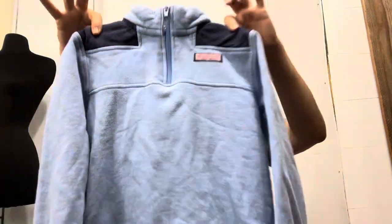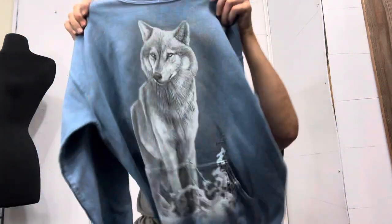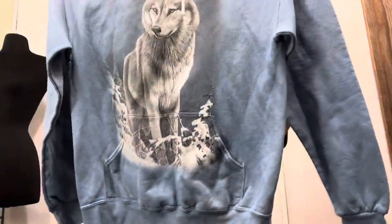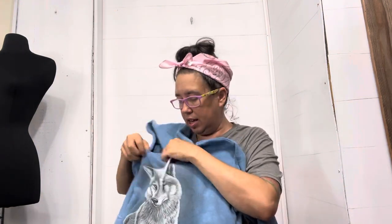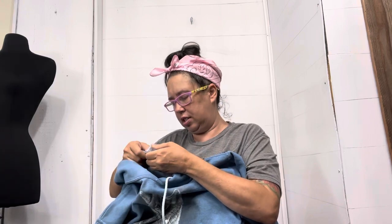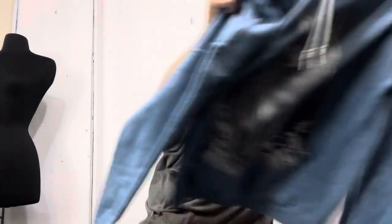I picked up this Vineyard Vines kids top because it's Vineyard Vines, and because it has a wolf on it in good condition. It's on a beautiful blue collar, it's a hoodie, an adult size medium — like new. All those things were going for it.